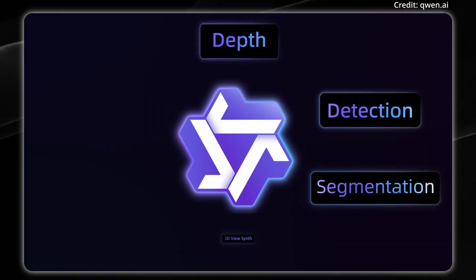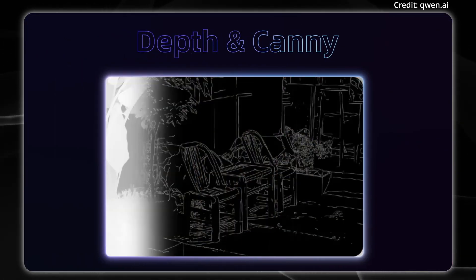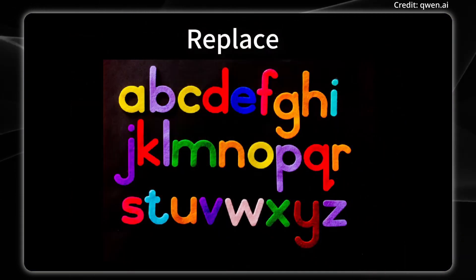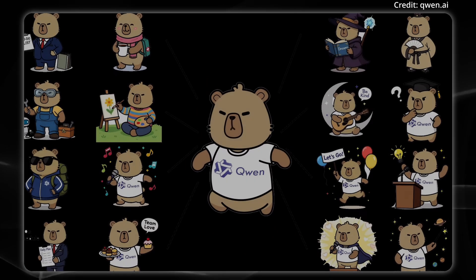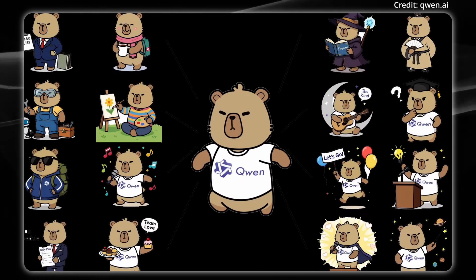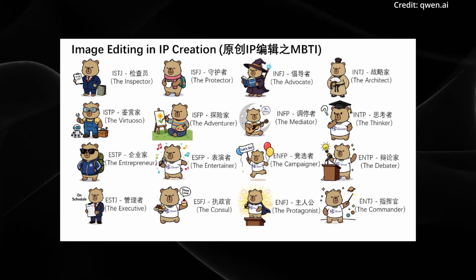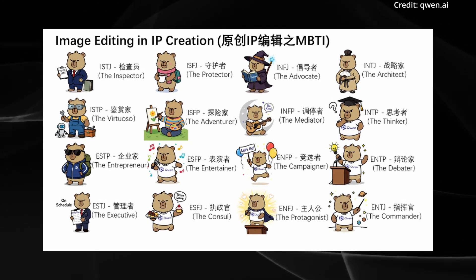Another standout feature of QuenImage Edit is its proficiency in semantic editing. Semantic editing allows users to modify the core content of an image, such as generating new intellectual property, rotating objects through a full 180-degree range, and transforming the overall style without losing the underlying meaning or character. A compelling example is the transformation of a mascot — while the majority of pixels may change, the mascot's identity and emotional tone remain consistent. This also opens doors for novel applications like generating themed emoji packs, such as those inspired by the 16 Myers-Briggs Type Indicator personality types, which can effortlessly expand a brand's visual language.